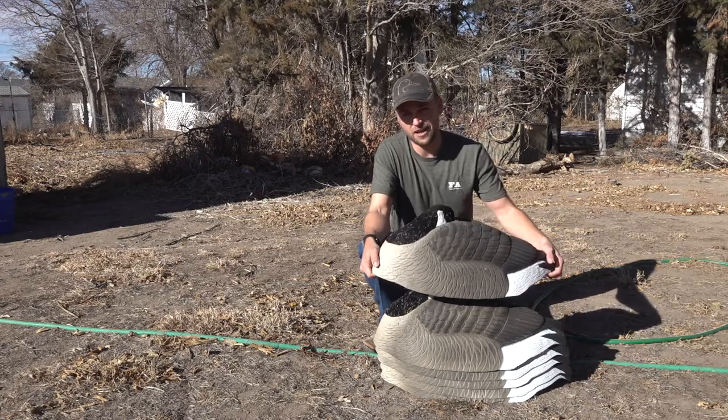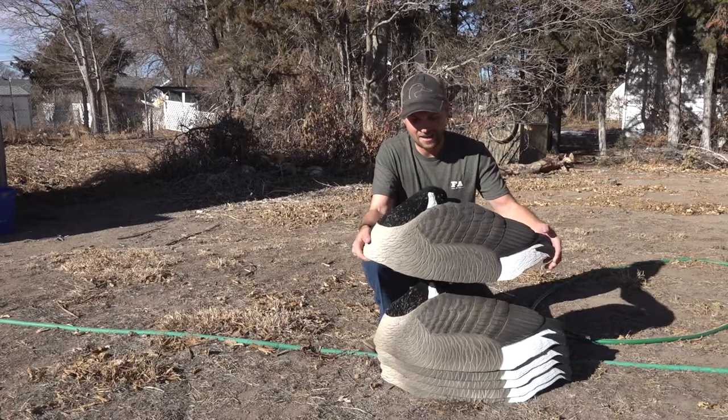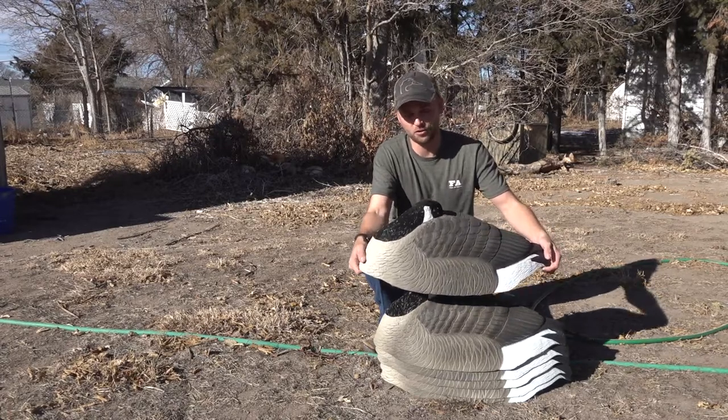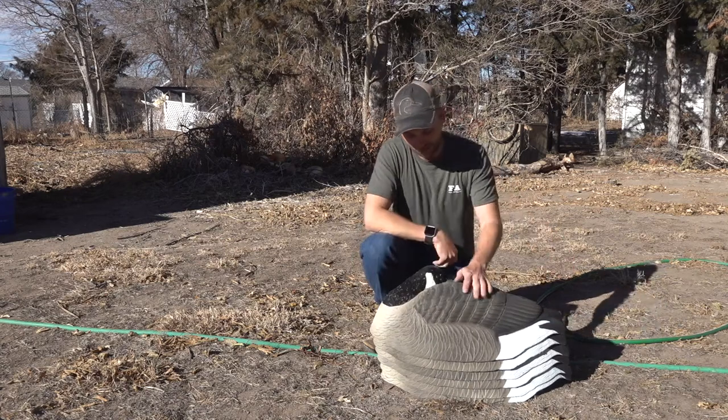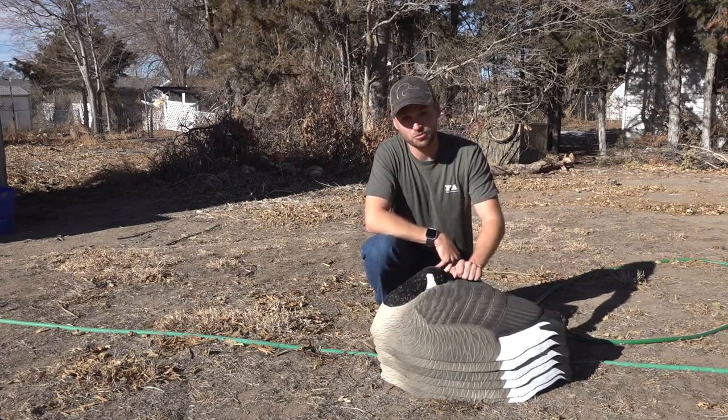As I found out this past weekend, they also have some buoyancy to them. I lost a couple after an ice shelf broke out and I was able to just go out in the water and pick them up because they were floating just about the water level. So I really like these especially late season on ice, and I can't wait to go shoot some more geese over them.